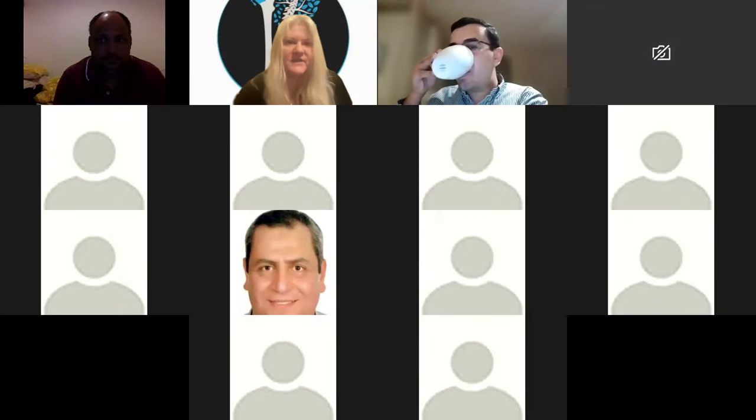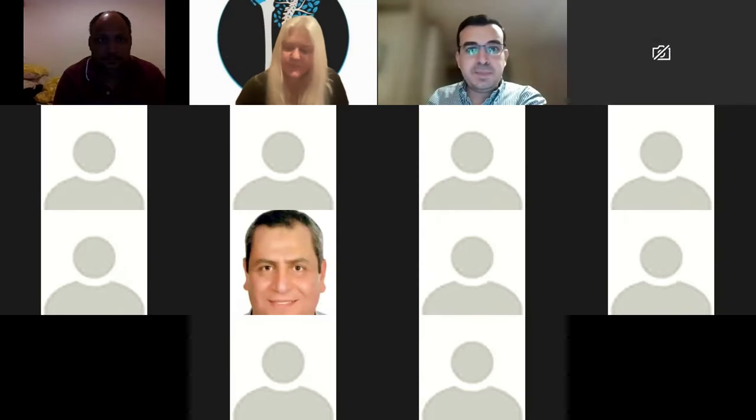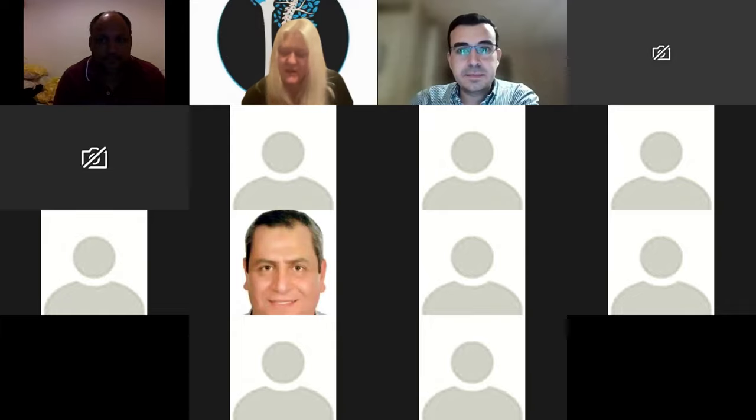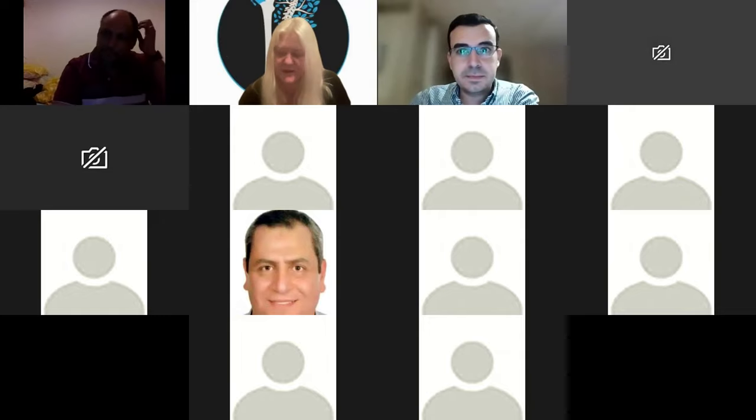Good evening everyone. My name is Nikki and welcome to our webinar this evening on congenital limb deficiencies by John Omen. John works at the Evelina Children's Hospital and passed his exam in November 2020. I'd like to welcome David, my colleague and teaching program convener for tonight's session. Please stay muted unless you're talking to reduce background noise.